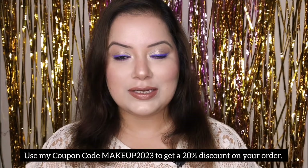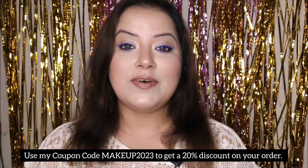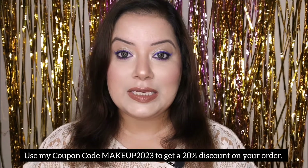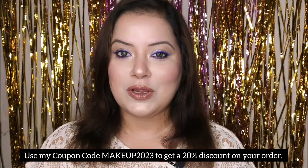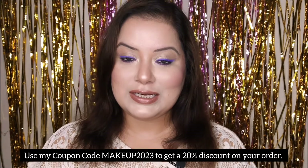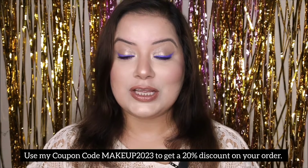Hello everyone, welcome to my channel. I am Samanita and this is my channel Makeup and Beauty, where you can find videos on makeup, skincare, hair care, beauty tips, makeup tutorials, and many more. Don't forget to subscribe to my channel and click the bell icon to get all the latest updates on my videos.